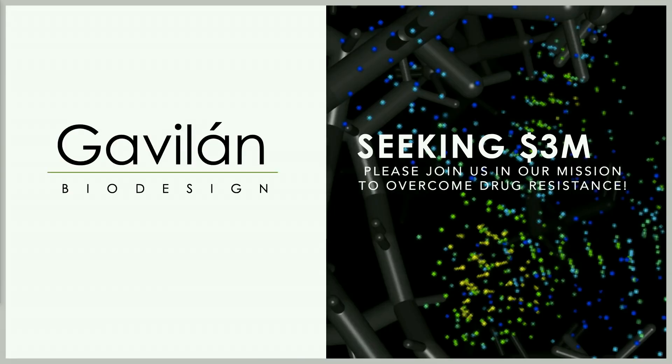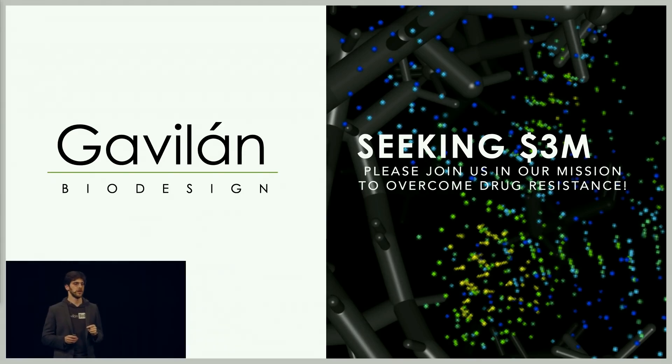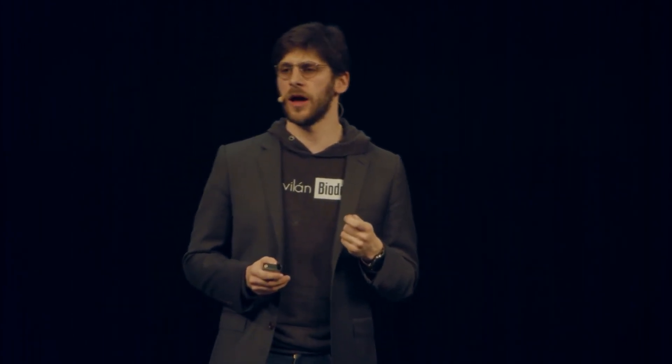We are raising $3 million, of which about a third has already been committed. Our inability to design durable responses and to target undruggable proteins has limited our therapeutic efficacy today. At Gavilan, we're going to change that. We're going to avenge those that we loved and lost against these terrible diseases, and we're going to work hard to save the lives of patients today. Join us. Thank you.